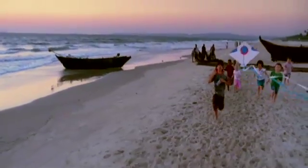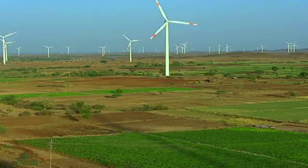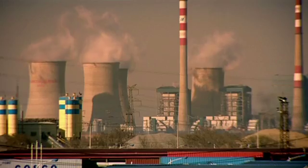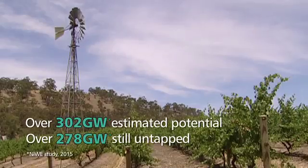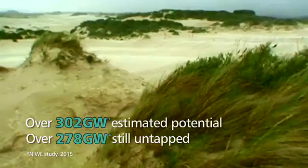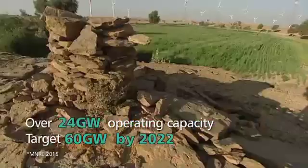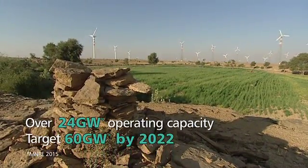Wind — India's own abundantly available domestic fuel source for power generation — can be a sustainable and viable alternative to expensive imported fossil fuel. India's vast untapped wind energy potential, growing power requirement, and encouraging policies for renewables make it an ideal destination for investment in wind power.